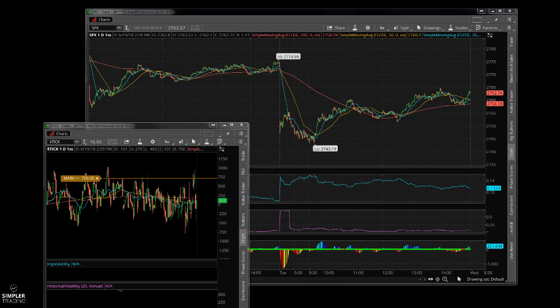Today was a pretty exciting day depending on which side you were on. We had a pretty decent drop — watching the futures last night turned pretty ugly, and we knew that it was coming this morning.